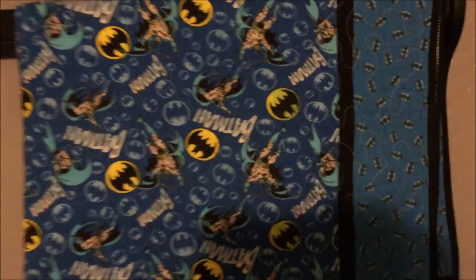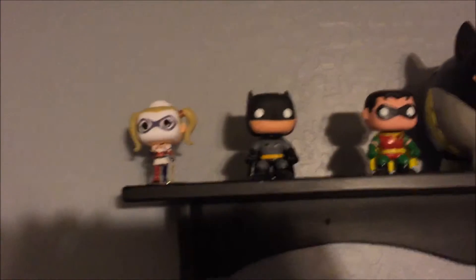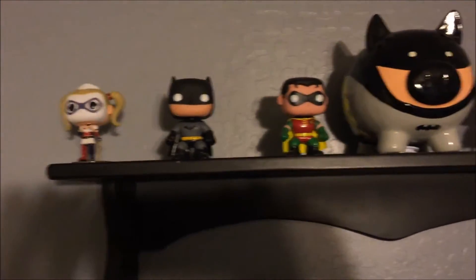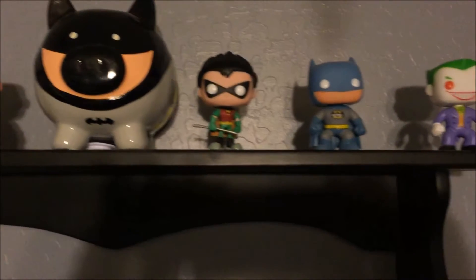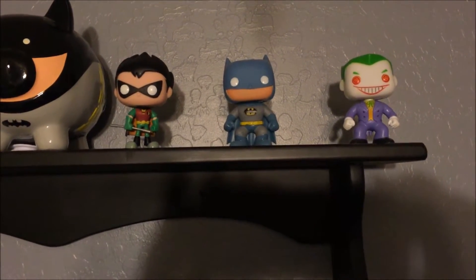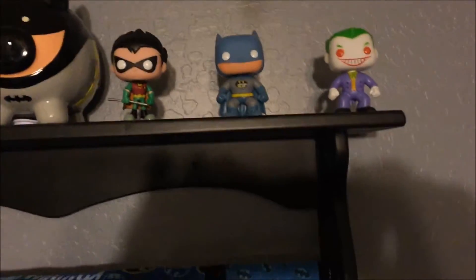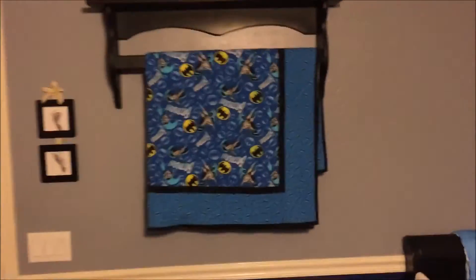Here is his quilt — it's just Batman fabric put together nicely quilted. On the rack we have some Pops at the top: Harley Quinn, Batman, and Robin. We got a Batman piggy bank up here, and another set with Robin from Teen Titans Go, old school Batman and Robin, and Batman and Joker up there as well. Let me take a step back to show you the whole wall.